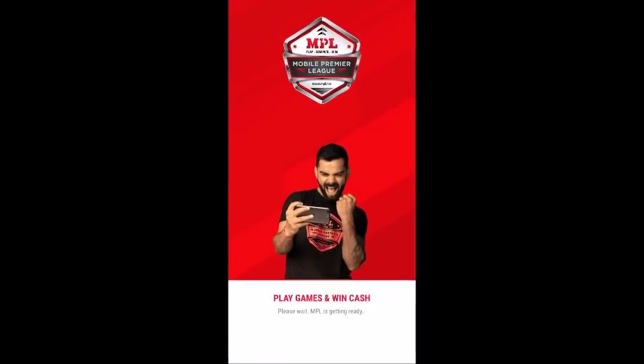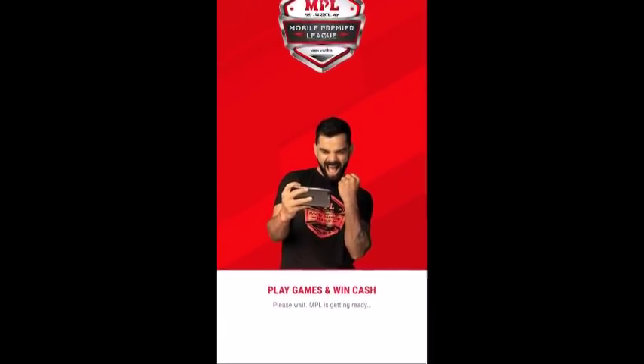So I am sharing a very good and easy option — you can earn money through your mobile. Yes friends, I am talking about Mobile Premier League, which has Virat Kohli as its brand ambassador.